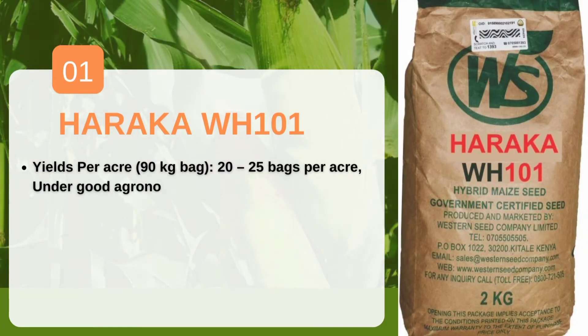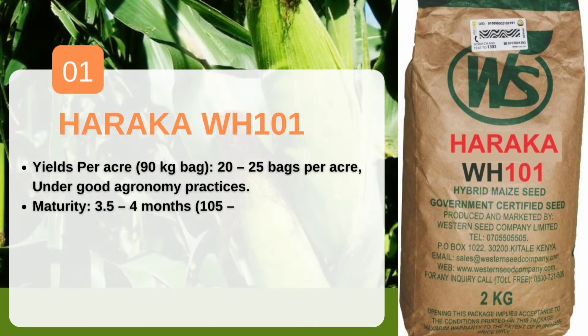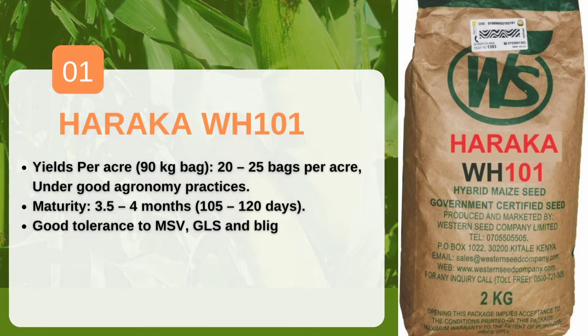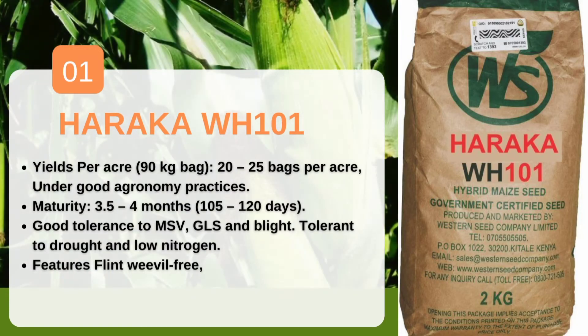The first one is Haraka WH11 from Western CID. This is the best drought resistance maize variety in Kenya. It takes three to four months and can give you 20 to 25 bags per acre under good management.